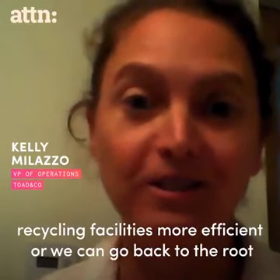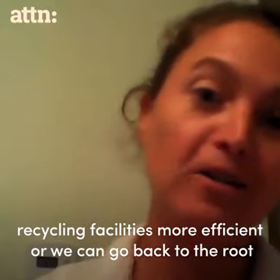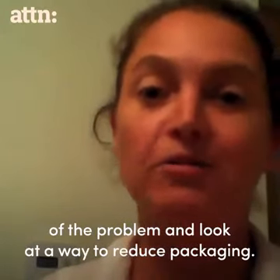We can either make all of our recycling facilities more efficient, or we can go back to the root of the problem and look at a way to reduce the packaging.